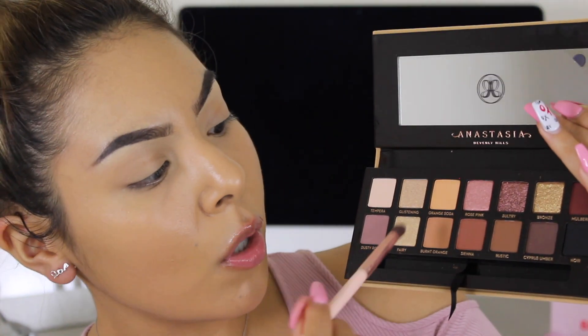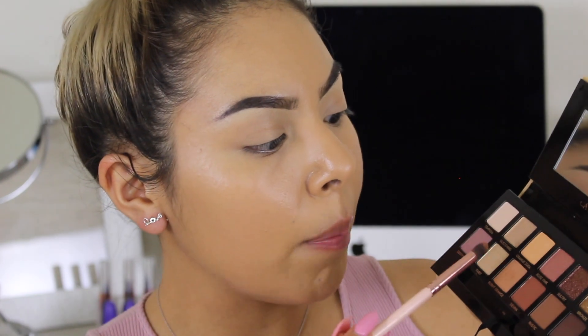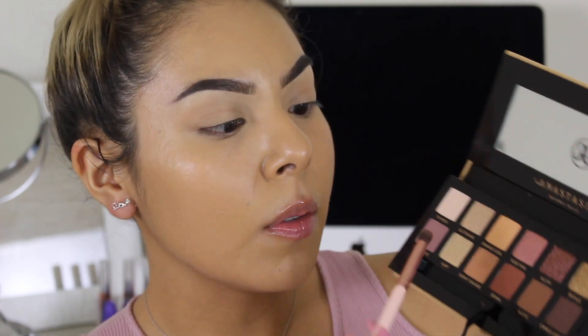We're going to use a mixture of mattes and shimmers so you can really see the pigmentation on these eyeshadows. I'd rather see shadows on the lids and see how they work as opposed to seeing swatches, because swatches can be very misleading — sometimes people can go in like 20 times and make them look perfect. I'm first going to take my peach pearl brush and use the color Burnt Orange, which is a perfect transition shade. Apparently this is the same formula as the Modern Renaissance, so I'm excited to see it perform.